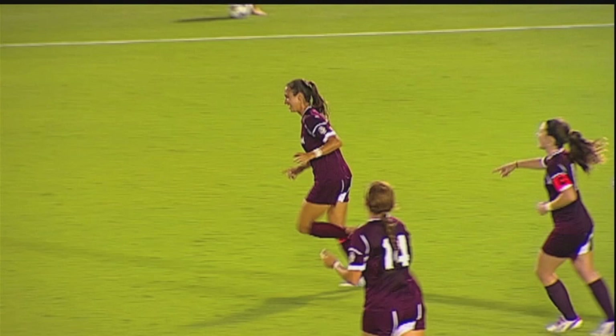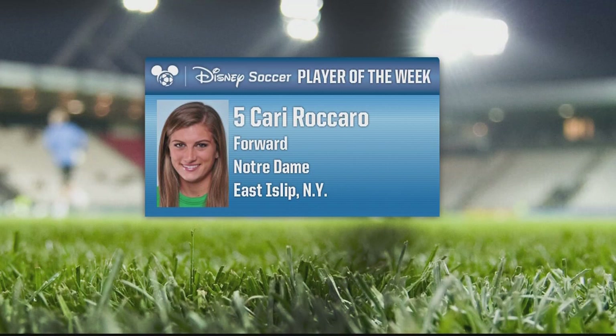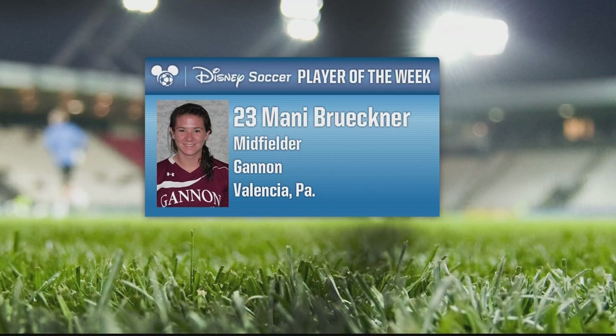The Disney Soccer Player of the Week is from Notre Dame. We saw the great job she did on Crystal Dunn when they came in and beat North Carolina, but she exploded for a hat-trick in ACC play against Maryland — Carrie Recaro, who is also part of that great U.S. Under-20 team, is your Disney Soccer Player of the Week. For Division II, your player of the week is Manny Bruckner, the midfielder from Gannon by way of Valencia, Pennsylvania, who had a big game with some goals as well.